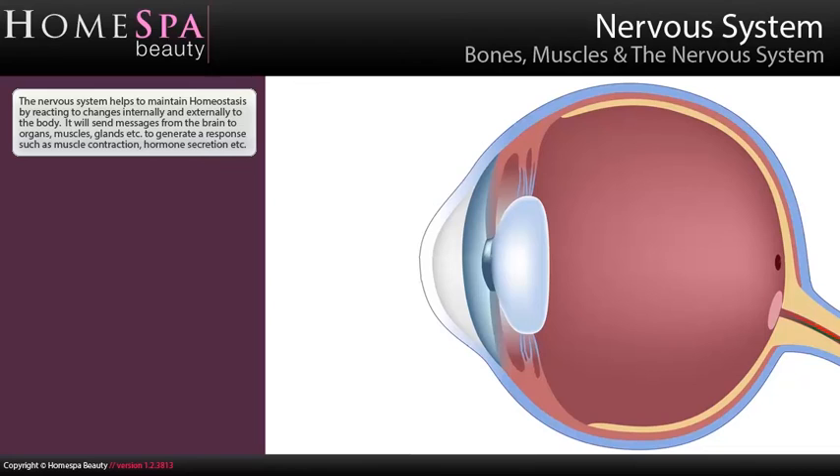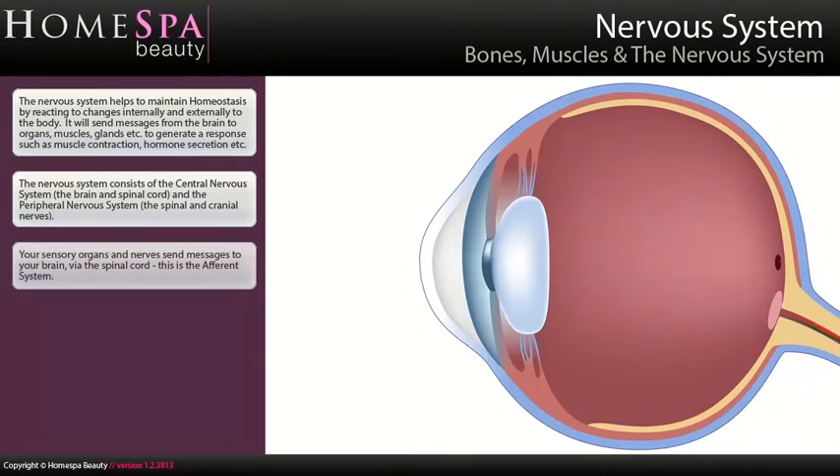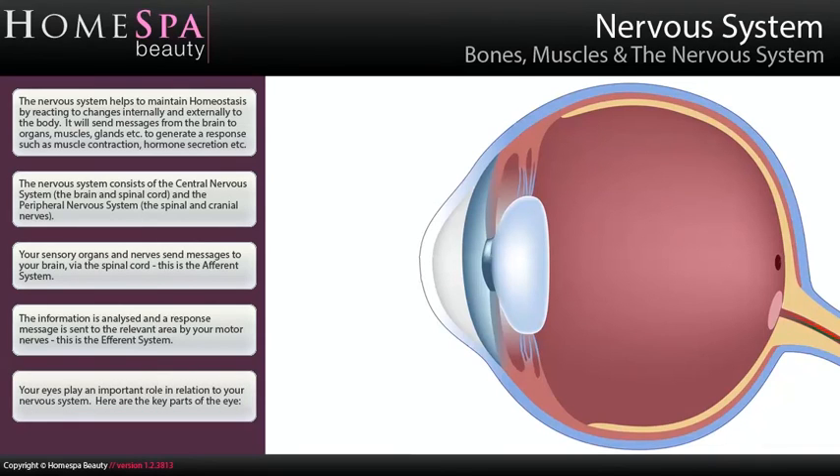The nervous system helps to maintain homeostasis by reacting to changes internally and externally to the body. It sends messages from the brain to organs, muscles, glands, etc., to generate a response such as a muscle contraction or hormone secretion. The nervous system consists of the central nervous system and the peripheral nervous system. Your sensory organs and nerves send messages to your brain via the spinal cord — this is the afferent system. The information is analysed and a response message is sent to the relevant area by your motor nerves — this is the efferent system.